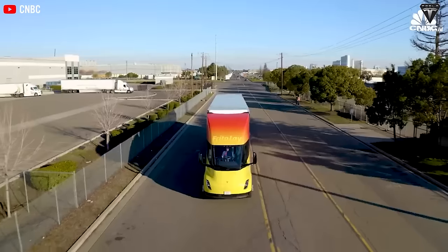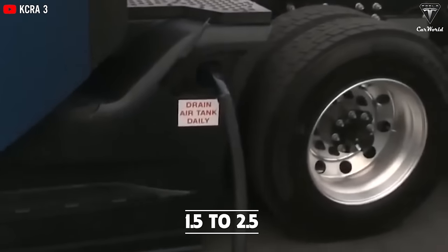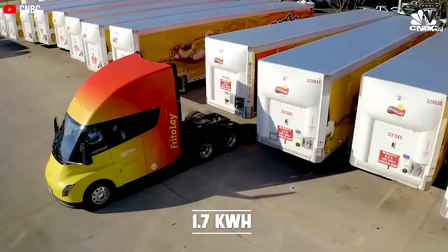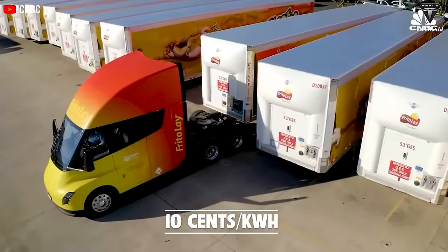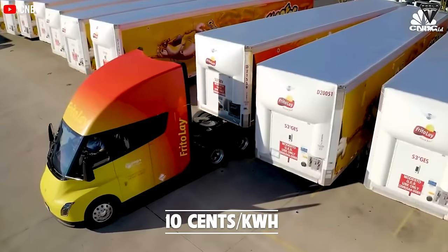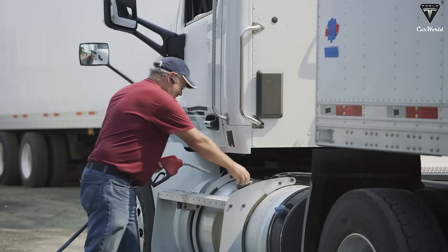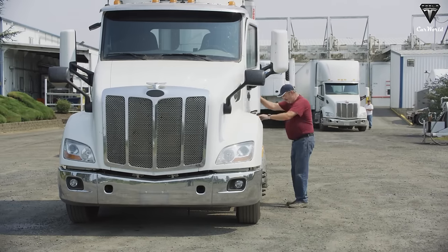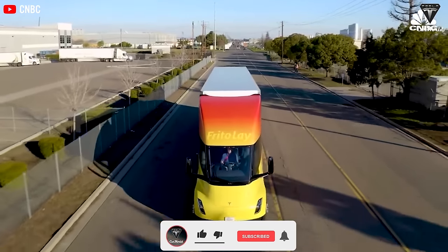Transitioning to electric trucks like the Tesla Semi brings significant fuel cost savings compared to traditional diesel trucks. With energy consumption of about 1.7 kWh per mile currently, expected to decrease to 1.5 kWh in the coming year, and wholesale electricity prices around 10 cents a kWh, the cost for every 10 miles driven is approximately $1.70 — significantly lower than the $5.50 needed for a gallon of diesel, which allows diesel trucks to only cover 10 miles per gallon.